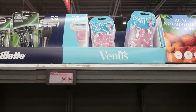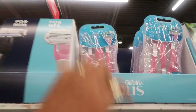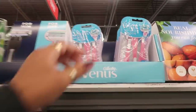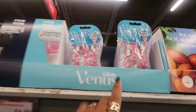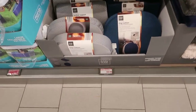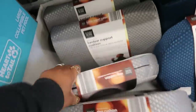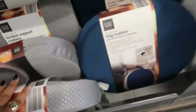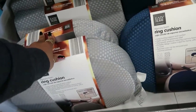They have Venus and Gillette razors for $6.94 — three-blade, three-count packs. Then there's a ring cushion and a lumbar support cushion for $8.99 each.